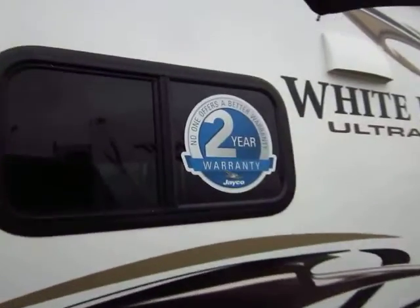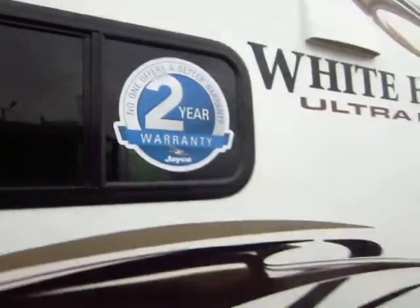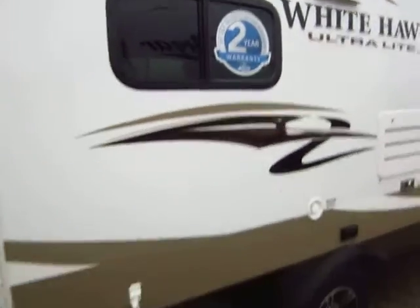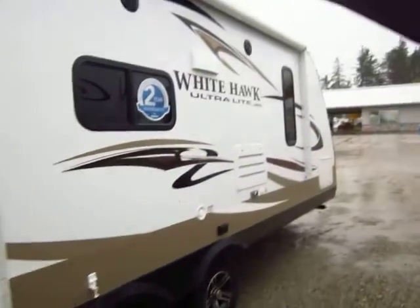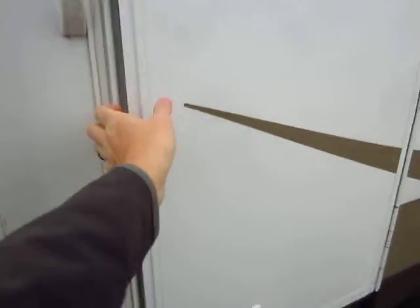One thing I always like to point out: Jaycos have twice the warranty of anybody else. That's one of the reasons they have that higher resale value — they're just built a cut above and they last longer. Let's step inside here.